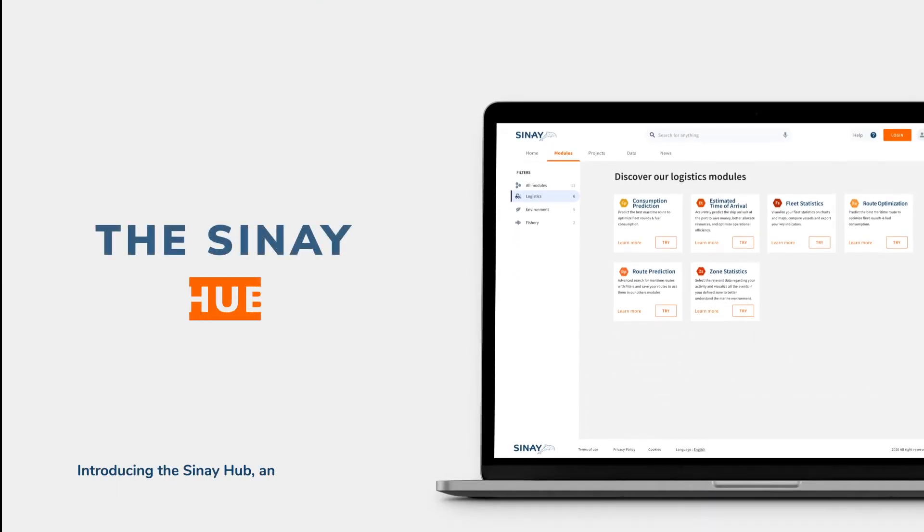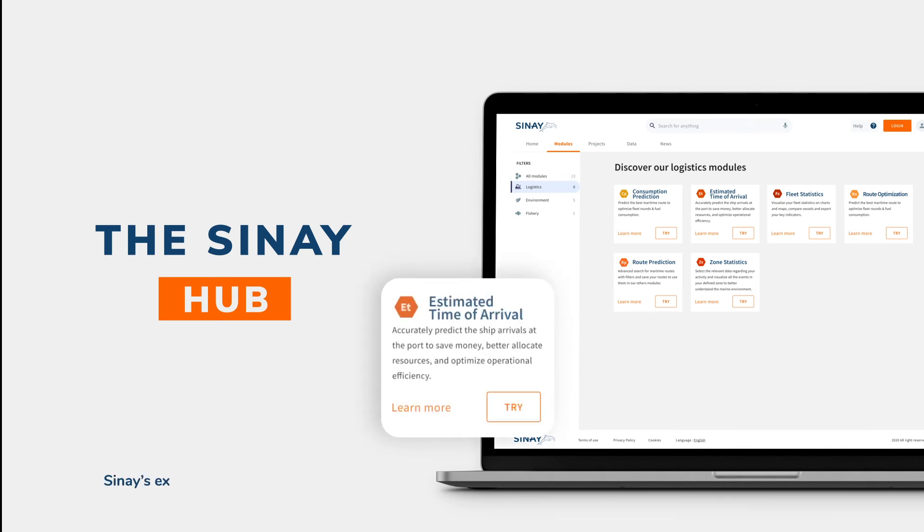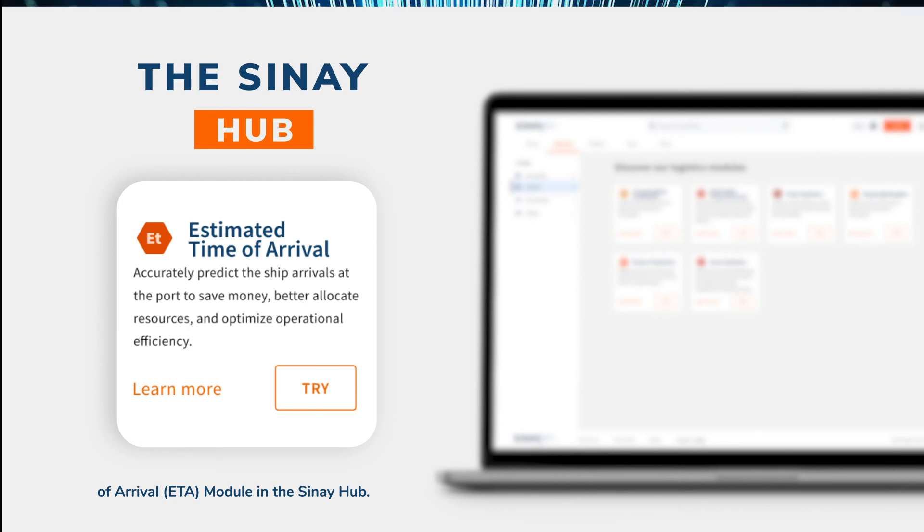Introducing the Sine Hub, an ecosystem with built-in AI algorithms and machine learning for maritime companies. Sine's expertise helps solve this major challenge with the estimated time of arrival module in the Sine Hub.